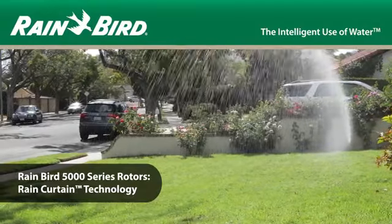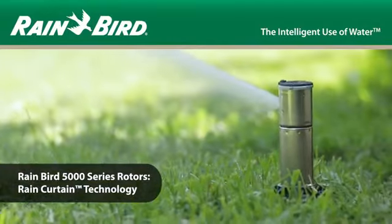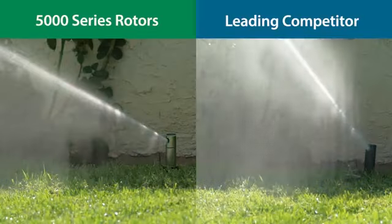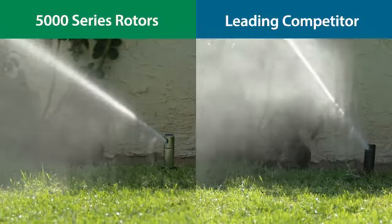Gear-driven rotors were invented back in the 1980s, but they've come a long way since then. Rainbird 5000 series rotors feature rain curtain technology, an evolutionary leap forward in rotor nozzle technology.